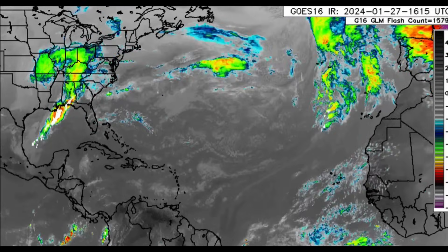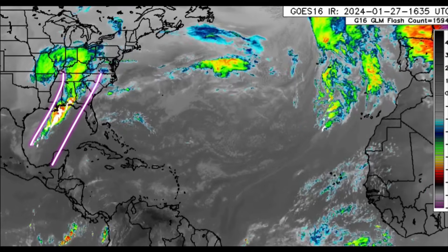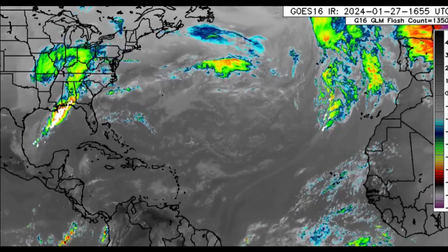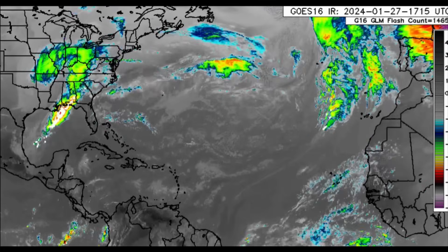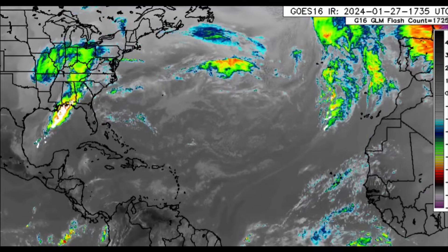In addition, we'll be talking about a front which is moving down, and that is going to be resulting in an increase in rainfall across parts of the Caribbean and Central America, as well as those below-average temperatures. So let us get straight into it.